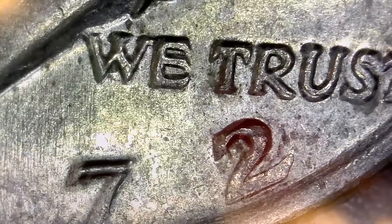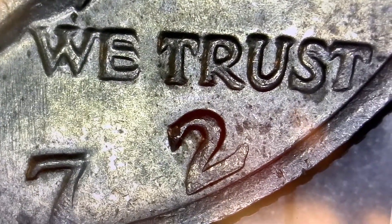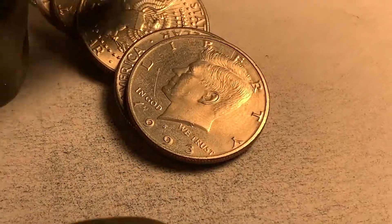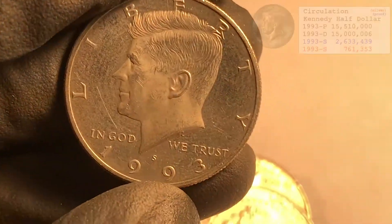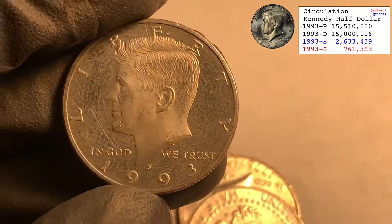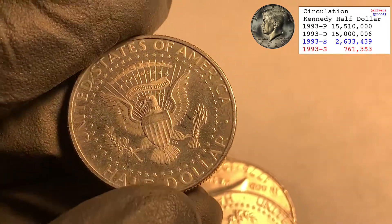So the 1972 DDO - that's only the second one I've ever found, so that's definitely a sweet find. Last roll of the first box and we've got another find: a 1993-S proof. You can see a little scratch over there, but still a pretty cool find.